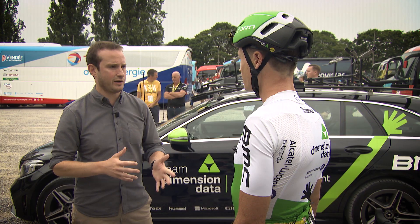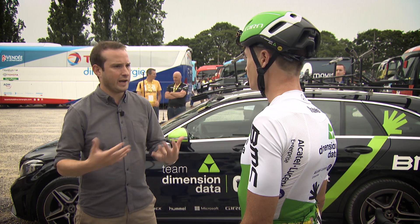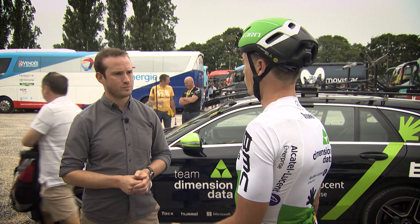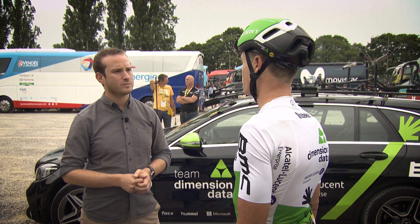What do you personally like to look at from your own performance when analysing the data? I have a screen with basically the time that we've been riding, which helps me know when to eat, the distance so I know what's coming up and where, and power so I can measure my effort at certain points in the race.